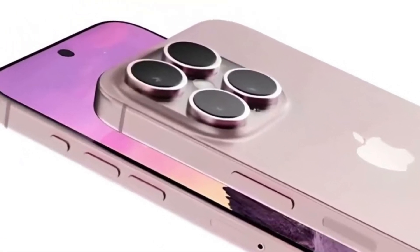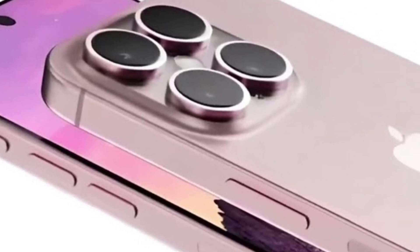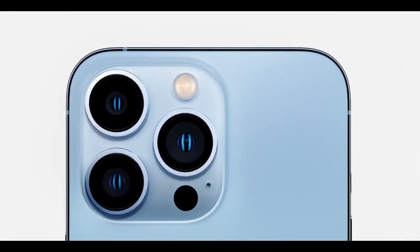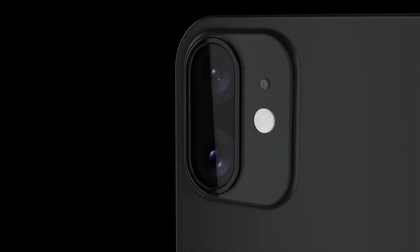Similar to the 48-megapixel wide camera, the upgraded ultra-wide lens is expected to employ pixel binning technology. By combining data from four pixels into one super pixel, pixel binning enhances image quality, minimizing noise and maximizing detail, resulting in images that are as stunning as they are true to life.